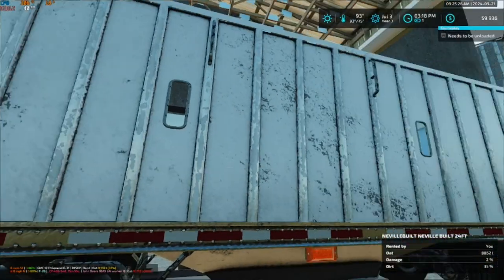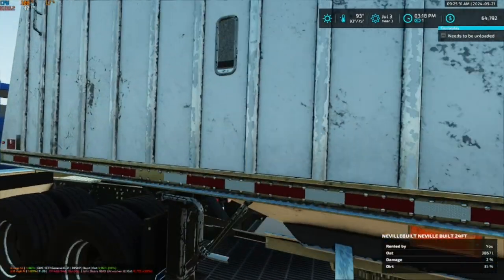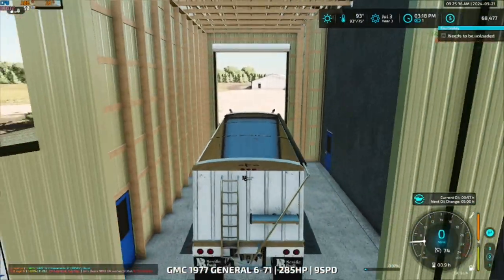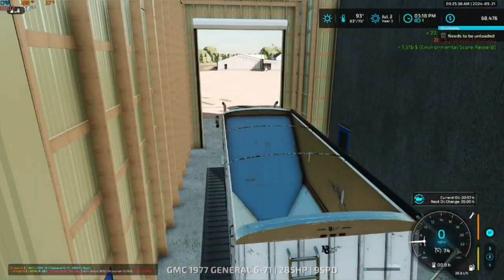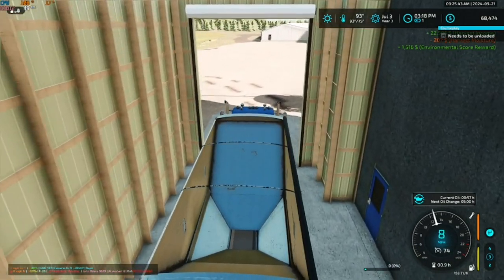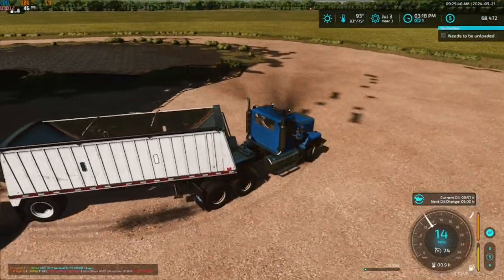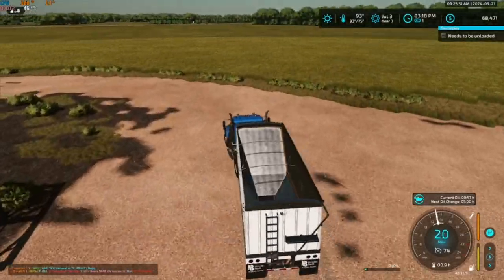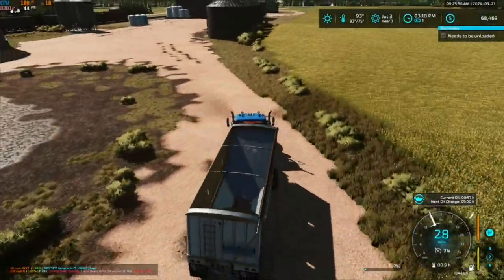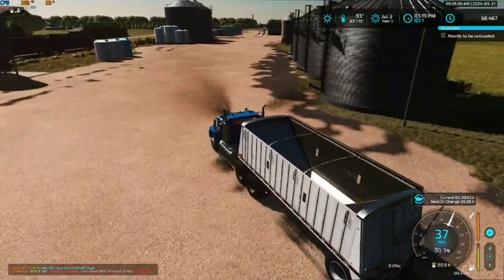This trailer unloads a lot slower than the other trailer does. We got 22,000. We lost 2,000 because we're a little bit wet, but not bad. Now we'll run down to the dealership and take a look at our purchase.